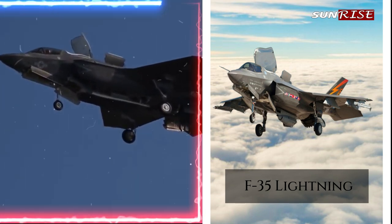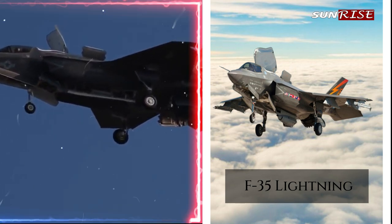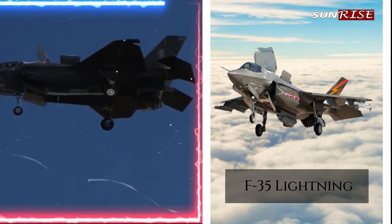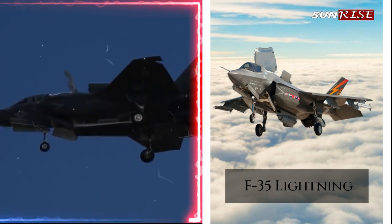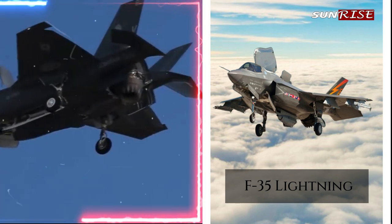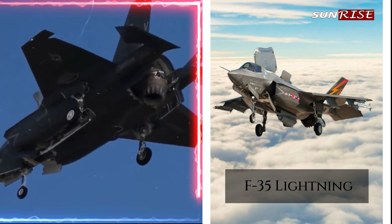Advanced jamming and decoy systems: the Barracuda system on the F-35 includes advanced jamming and decoy systems that can disrupt and deceive enemy radar and communication systems, making the F-35 highly effective at suppressing enemy air defenses and providing cover for other aircraft.